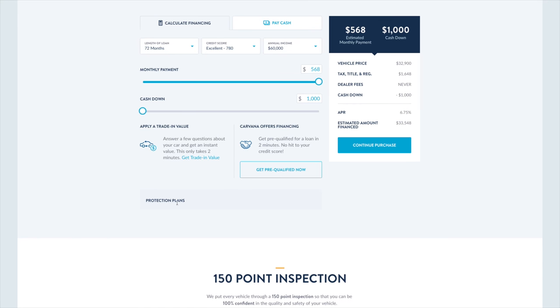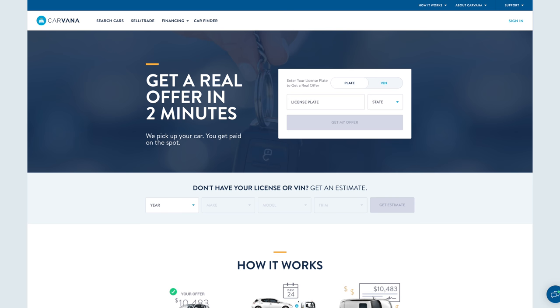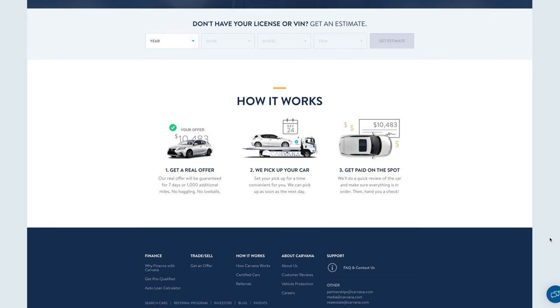Their handy finance calculator makes it easy to break down the payments and pricing. You can also trade in your car for added value, but the quote they gave me for my used car was pretty low, so I ended up selling it privately for almost double the price. It's a nice option to have though, and somewhat enticing, as they just pick up your old car when they drop off the new one — which adds a lot of convenience and peace of mind.